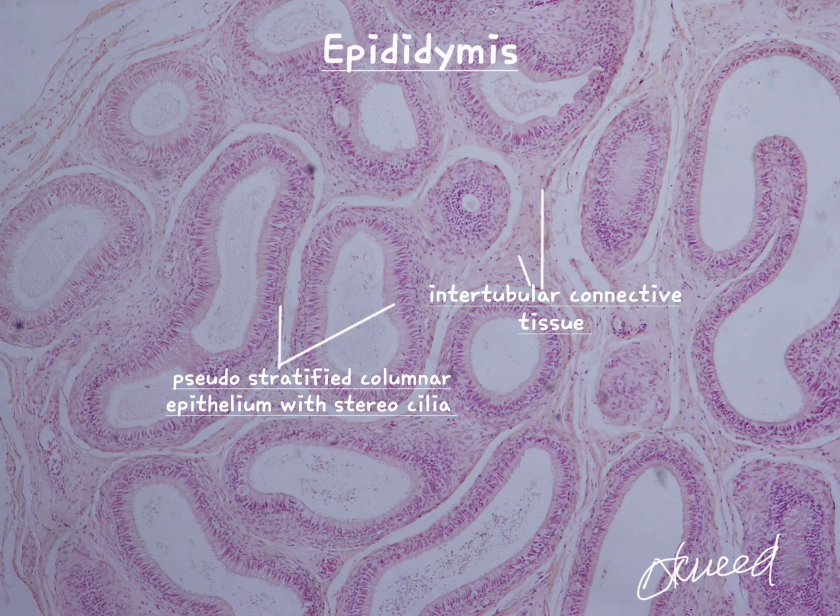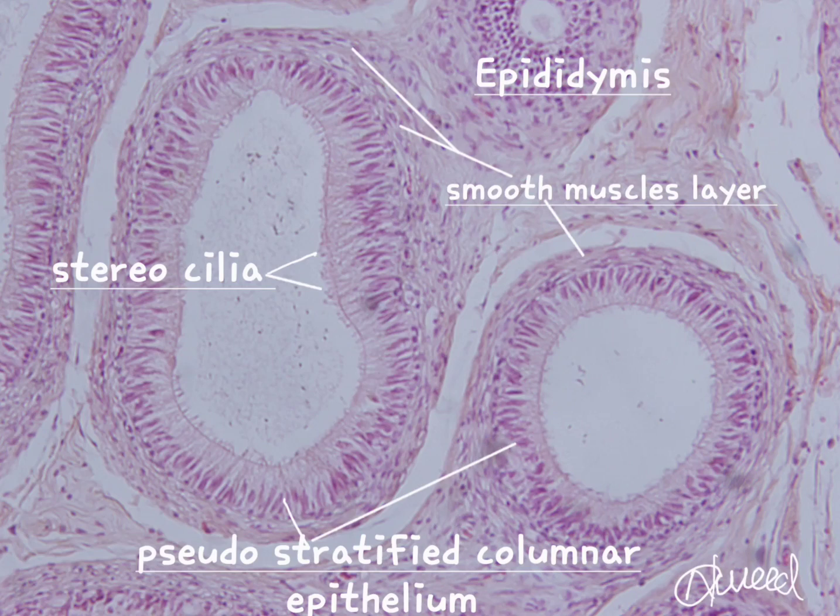The duct of epididymis is lined by pseudostratified columnar epithelium. The tall cells have stereocilia on their luminal surface. The lining epithelium is surrounded by a thin layer of circularly arranged smooth muscle fibers.